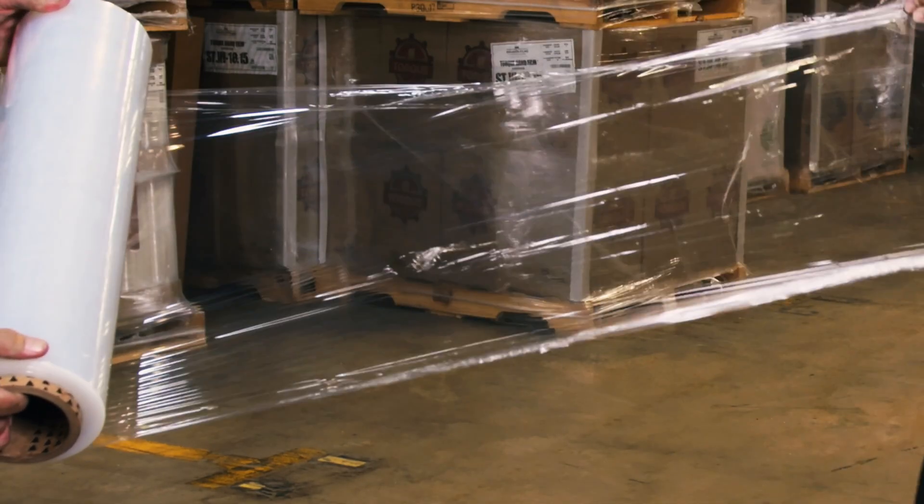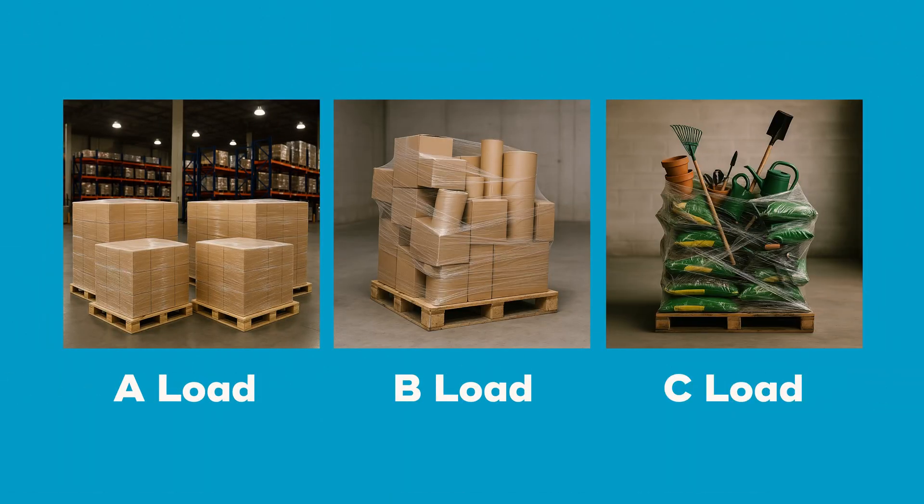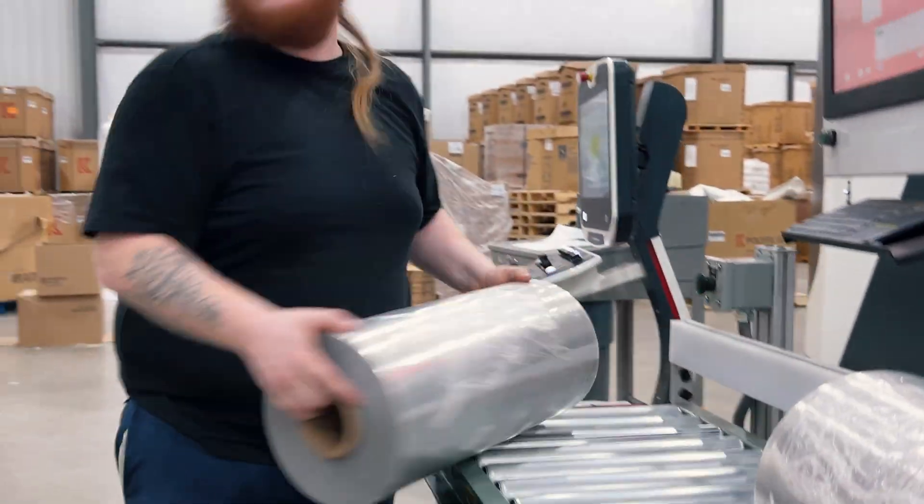It has one-sided cling to eliminate tails. And with load containment as a focus, it is tear-resistant for A, B, and C load profiles. This film is built to perform.